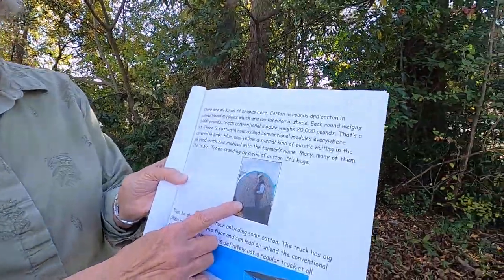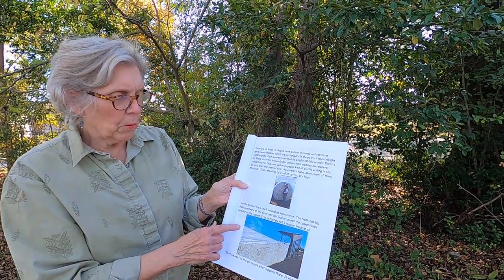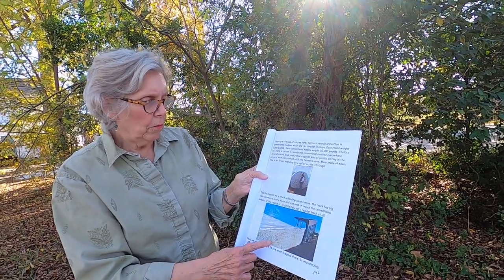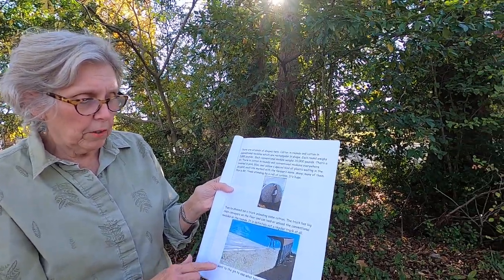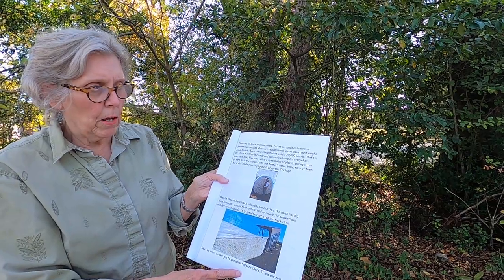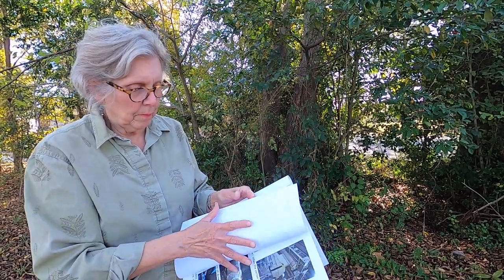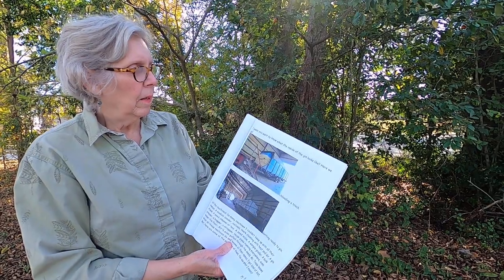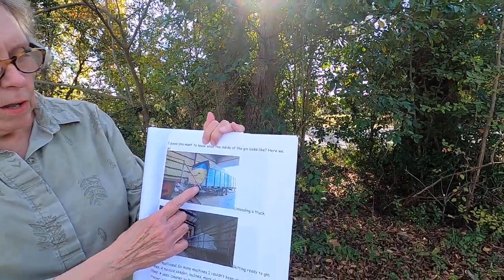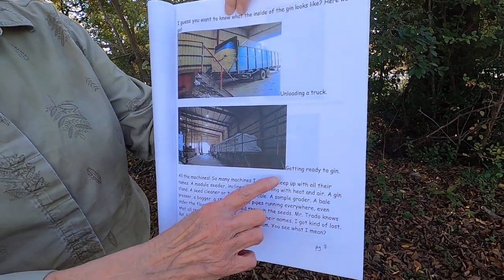This is Mr. Trato standing by a roll of cotton — it's huge. Then he showed us a truck unloading some cotton. The truck has big chain conveyors on the floor and can load or unload the conventional modules or the rounds — this is definitely not a regular truck at all. Next, we went to the gin to see what happens there. It was amazing. Here they're unloading a truck onto a big platform, getting ready to go into the gin.